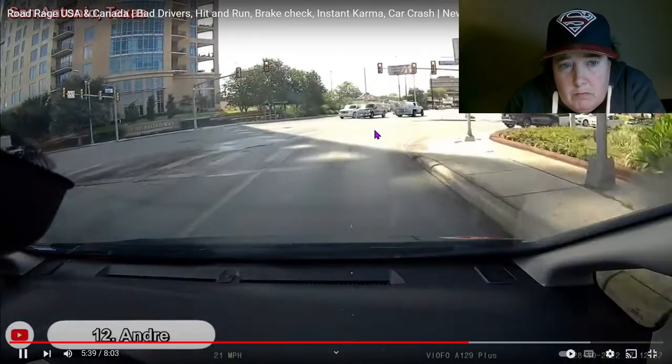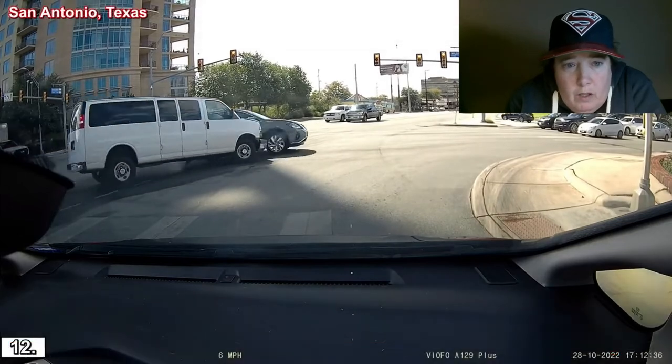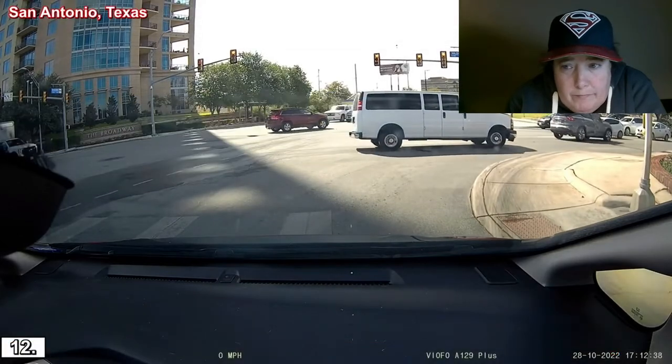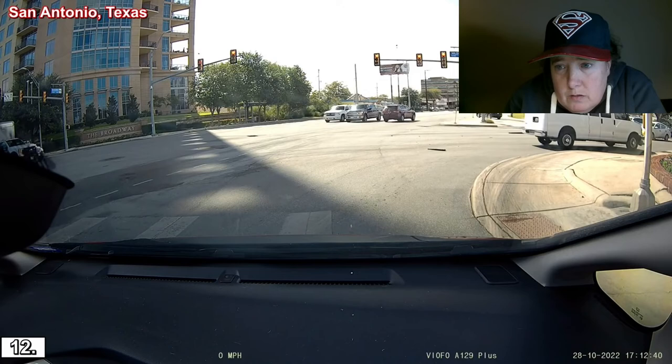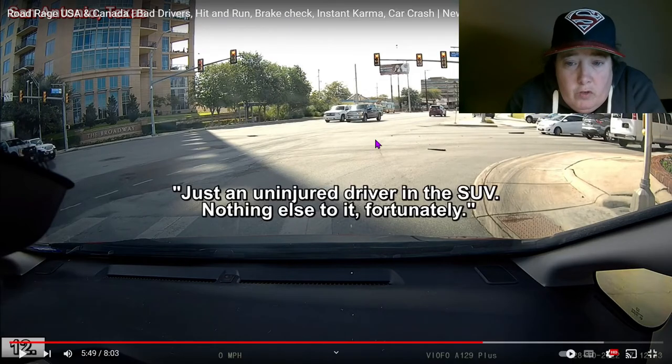San Antonio, Texas — I want to take a drive down there one weekend. Then again, maybe not. Un-injured driver in the SUV — nothing else to it, fortunately. That's good.